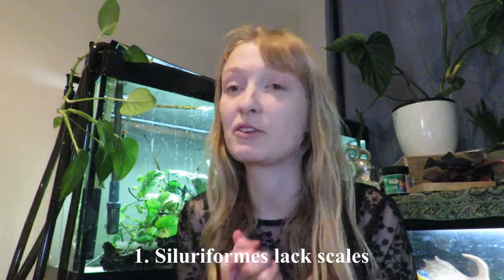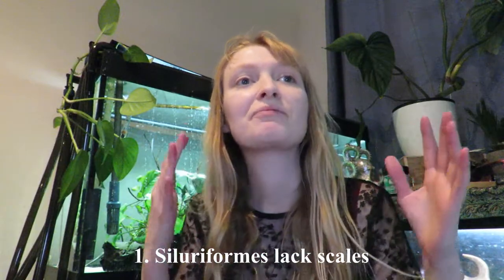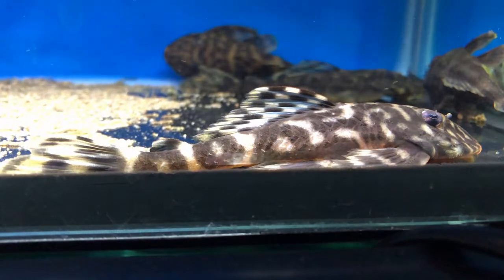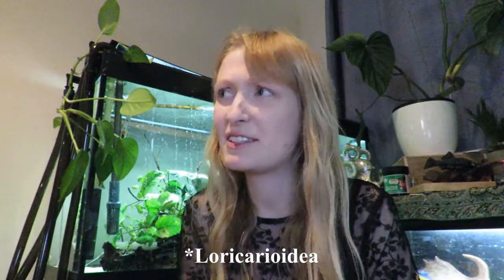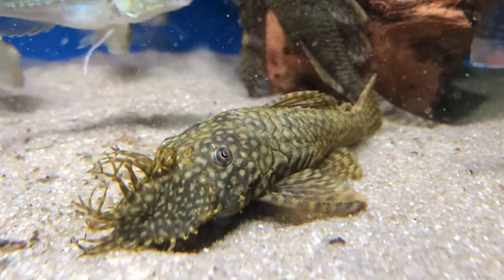The first fact is that catfishes are scaleless — they do not have scales, and this is a defining feature of Siluriformes. Scales generally are a sort of plating that comes out of the skin. The only Siluriformes that do have scale-like structures would be your Loricariidae and Callichthyidae.